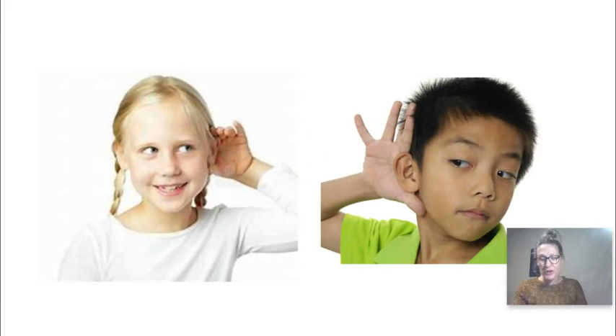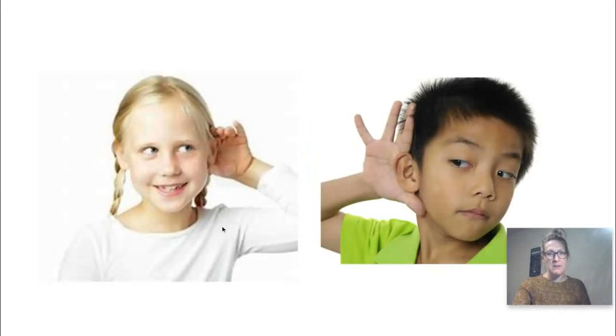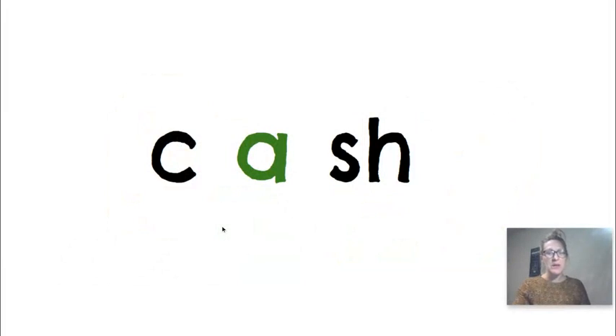This time I'm going to say the word, friends, and I want you to break it apart. M. I. S. What word do you hear? Did you say 'this'? If you did, you are correct. This time, let's break apart the word 'cash.' Say 'cash.' Now break apart those sounds. K. A. Sh. Cash. Say 'path.' Path. P. A. Th.